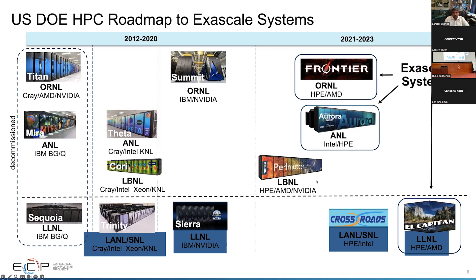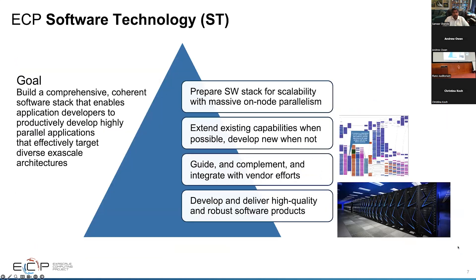We have Perlmutter running at Berkeley Lab, and Frontier — which is now the number one supercomputer on the Top500 list — at Oak Ridge National Labs. Aurora and LCAP are coming online, featuring Intel and AMD GPUs respectively. Our goal is to build a comprehensive, coherent software stack that enables application developers to be highly productive and to leverage the massive on-node parallelism in our nodes.